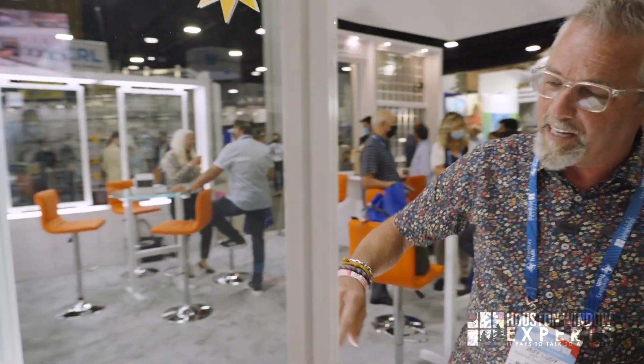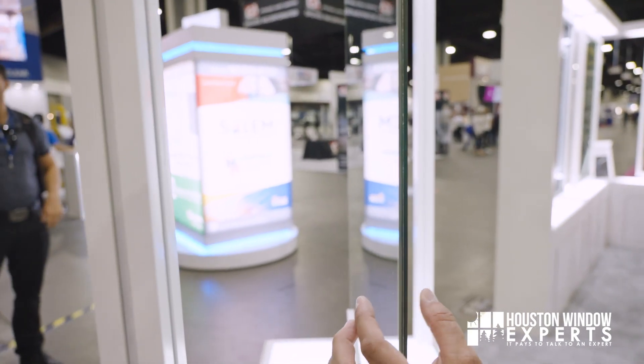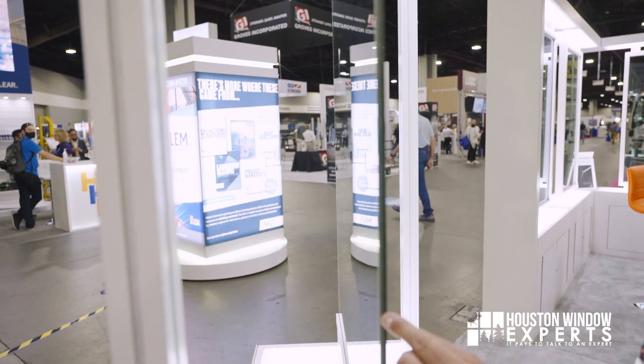This is only right at 3/16 thick — this is an 8.3 millimeter. So instead of being like an inch deep or three-quarters of an inch deep like you see on a typical IG, this is really, really small.